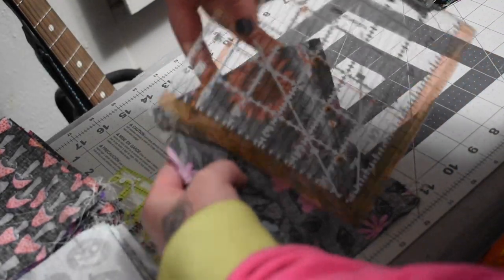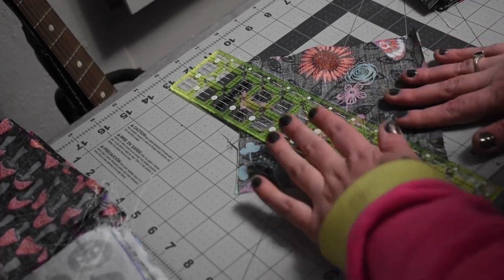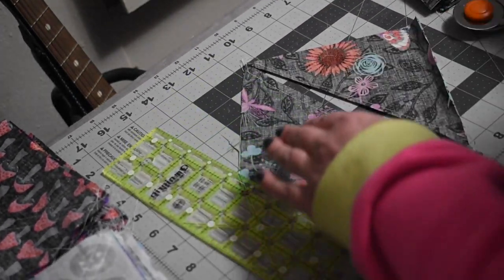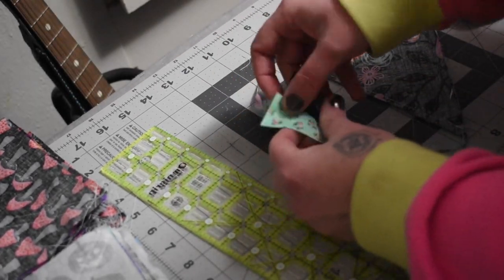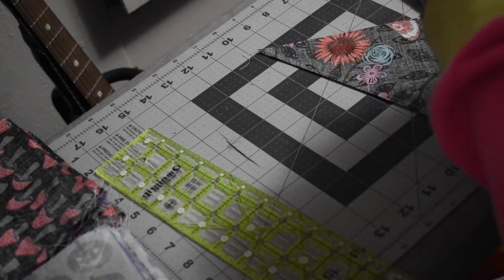For the record, it's a Memory Craft Janome — I have no idea if I've even pronounced that properly. Now I'm cutting the sewn squares in half to get the half square triangles, and I get two out of each — how fun!